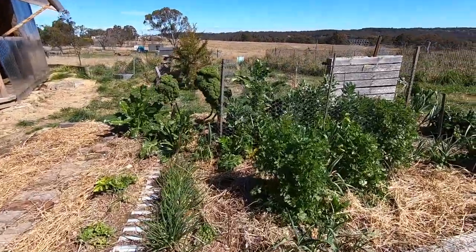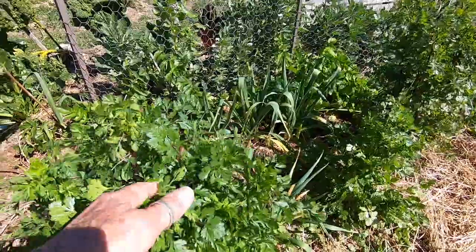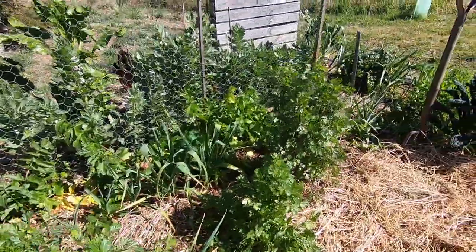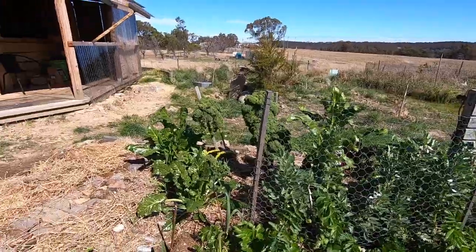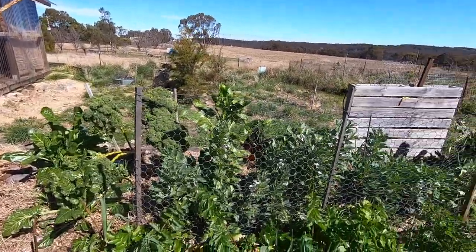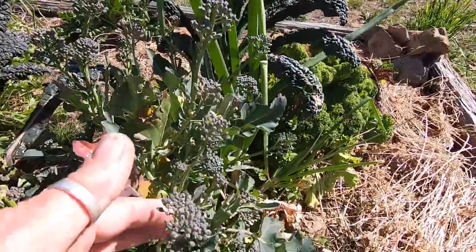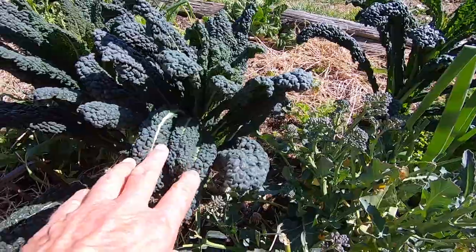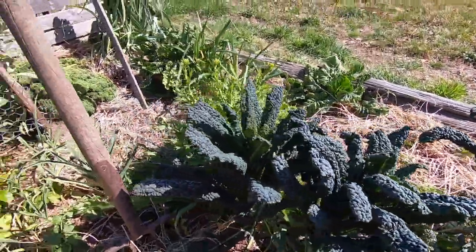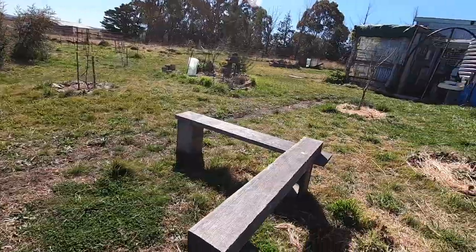The veggie garden has wintered well. I've heard that coriander is really good for you, which is good because I have lots of it. And I've been eating parsnips and broad beans and kale and spinach and broccoli. Here's a little sprouting broccoli plant that's gone all through winter. I think I have three or four different types of kale. Lots of garlic, and lettuces are popping up. It's really good.